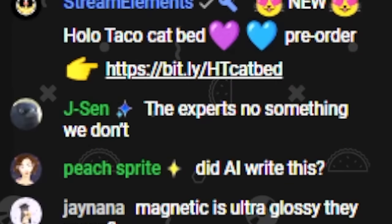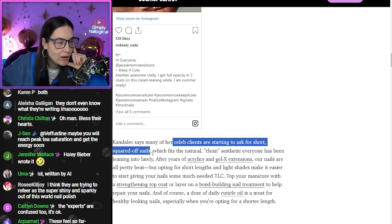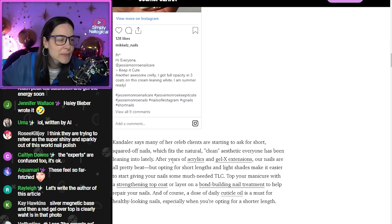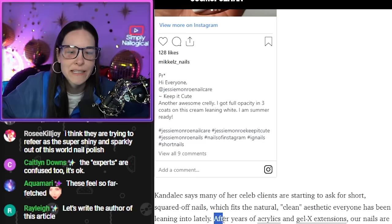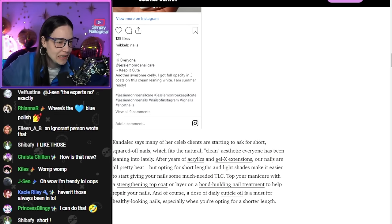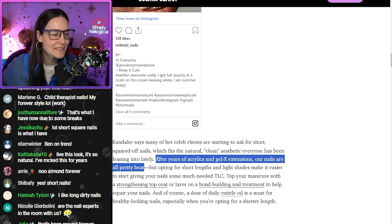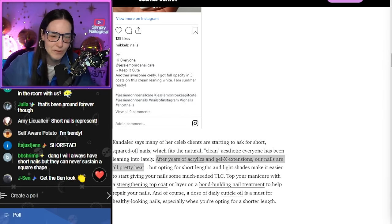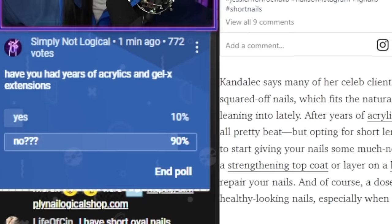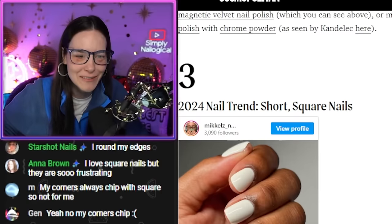And short, square nails. Celeb clients are starting to ask for short, squared-off nails, which fits the natural, quote, clean aesthetic everyone has been leaning into lately. Yeah, people want to be clean and not dirty? Years of acrylics and Gel-X extensions — our nails are all pretty beat. Excuse me, speak for yourself. Who's had years of acrylics and Gel-X extensions? Actually, let's pull the chat — this is live research. Thank you for participating. Everyone gets a course credit. 90% no? Only one in ten of you can relate to this statement.